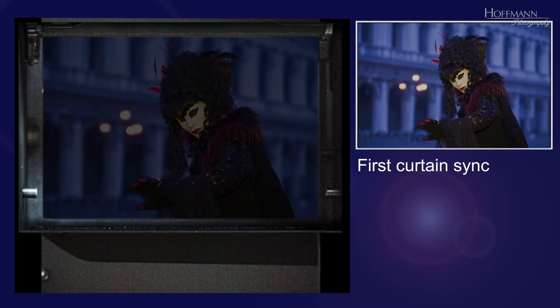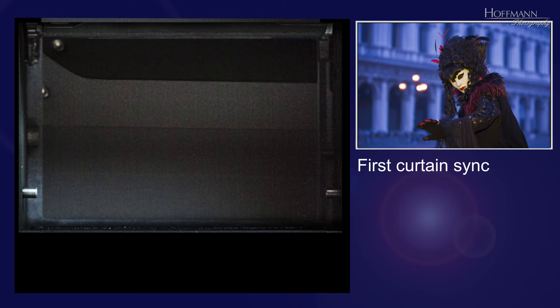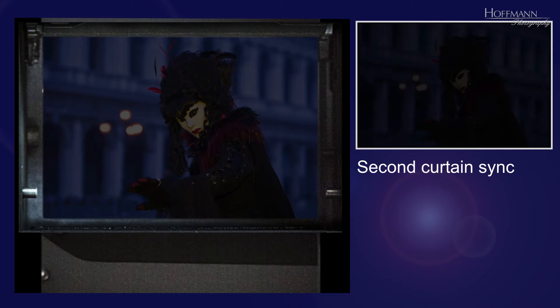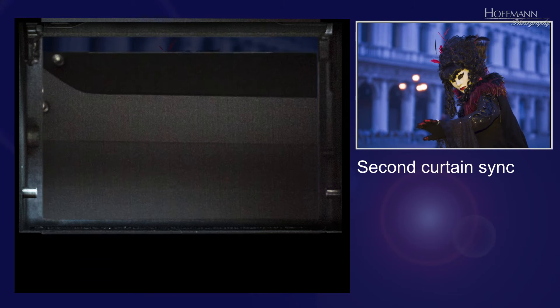just after the first curtain fully opens and before the second curtain starts to close. The flash illuminates the subject at the start of the exposure, freezing motion at that moment in time. In second curtain sync mode the flash fires just before the second curtain starts to close, at the end of the exposure. The flash freezes the motion at the end of the exposure.